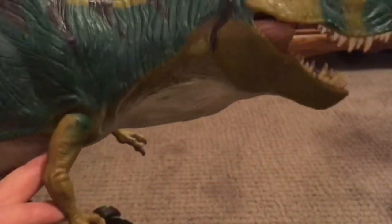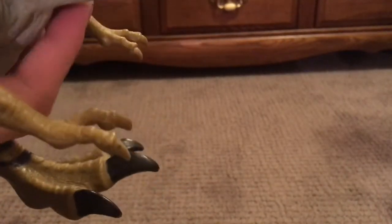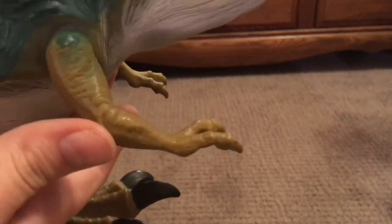The only thing that's articulated is the forearms. The claws are sadly not painted on the arms; however, on the feet the claws are painted, and all of it looks very, very nice. Very impressed.